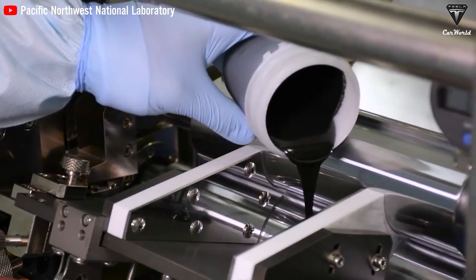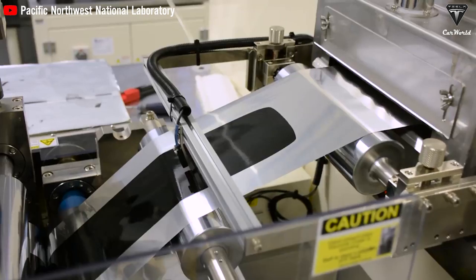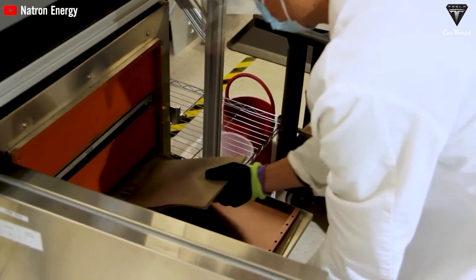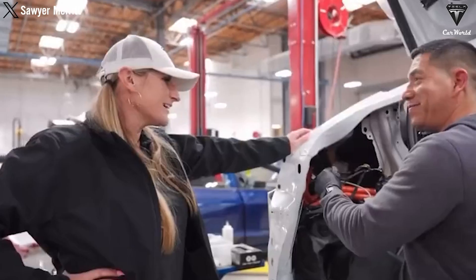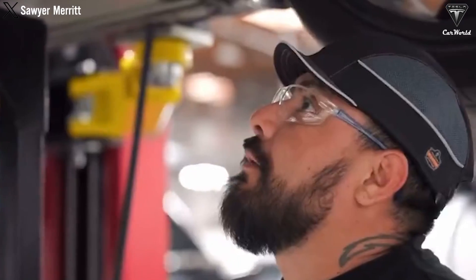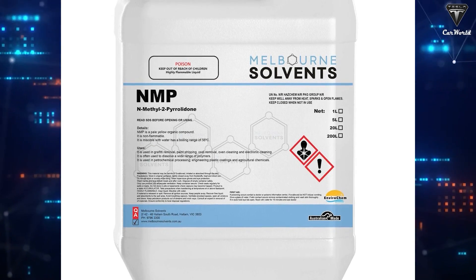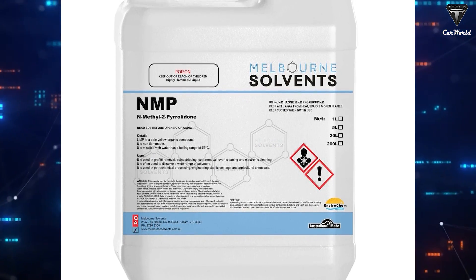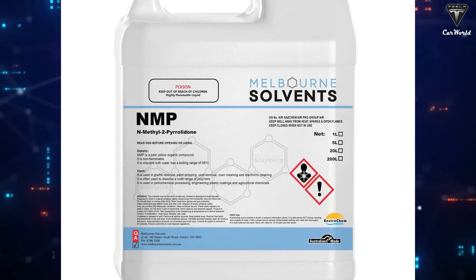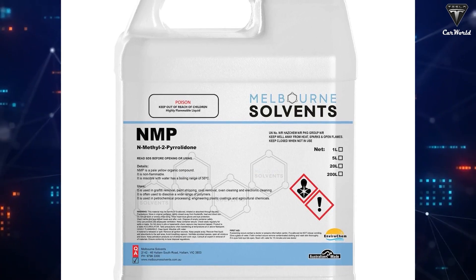In addition to cost reduction, dry cathode technology has the potential to improve production efficiency. By eliminating the drying process, production time gets shortened, which speeds up manufacturing. This is particularly important as Tesla scales up 4680 battery production to meet growing demand. Moreover, removing NMP solvents not only saves costs but also improves air quality in the factory and reduces waste disposal costs, as NMP is a hazardous substance requiring careful handling.